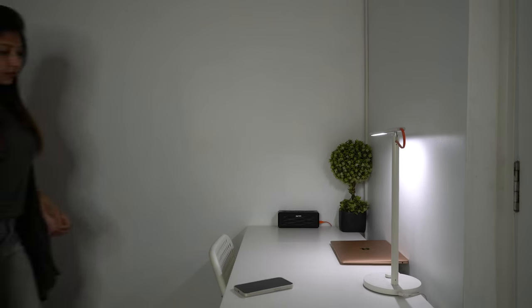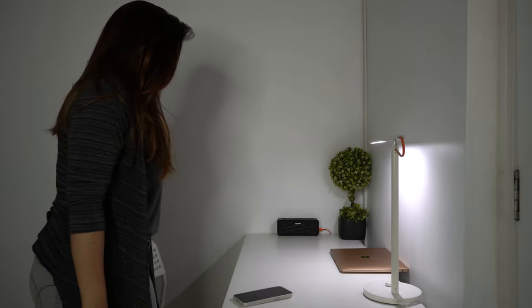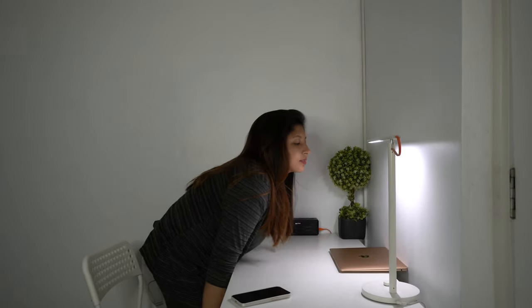My study table, also bought from IKEA. It's a white table which looks amazing and I spend most of my time here.